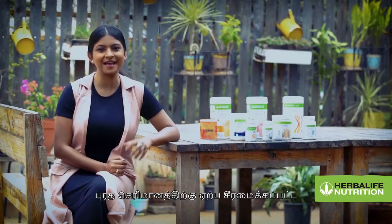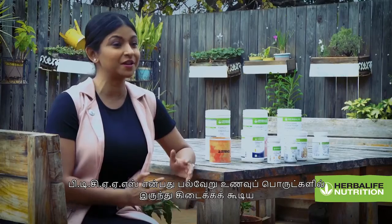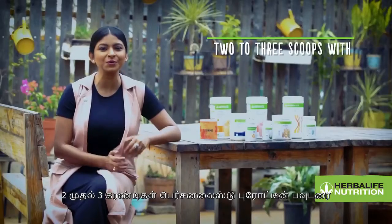Soy protein isolate is an excellent quality protein from a vegetarian source. It has a Protein Digestibility Corrected Amino Acid Score (PDCAAS) of one. PDCAAS is the world standard for evaluating the quality of protein from different food sources, and the highest possible score is one.